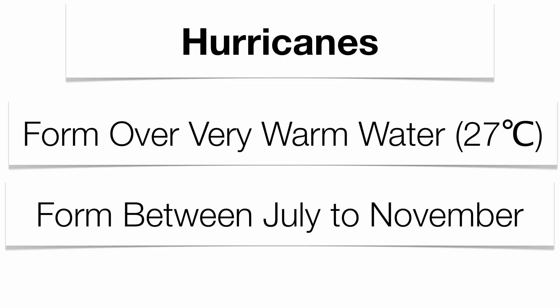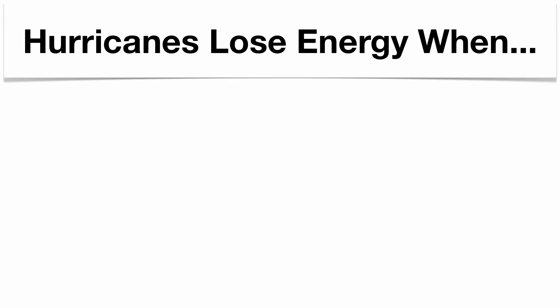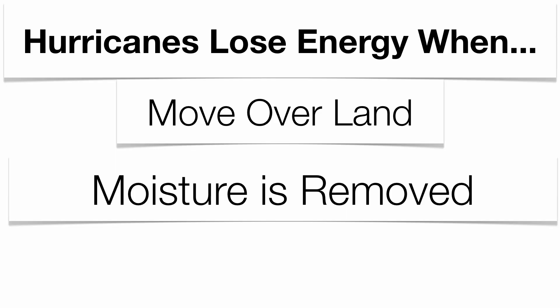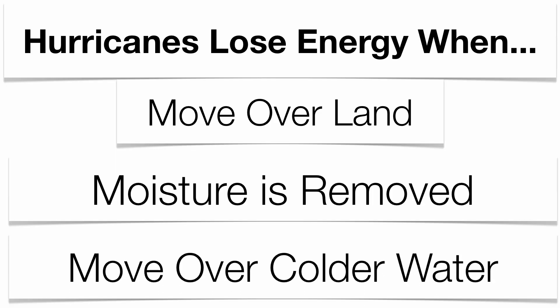Hurricanes lose their energy basically when they make landfall — when the water source gets cut off, moisture is removed, evaporation ceases, and energy is lost. That doesn't mean they won't contain a lot of precipitation, but wind speed specifically will drop dramatically. They'll also lose energy when they move over colder water. Many hurricanes move up the east coast because the westerly wind belt pushes them east, and evaporation isn't as prominent over colder water.